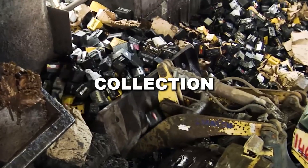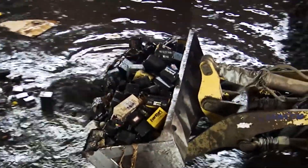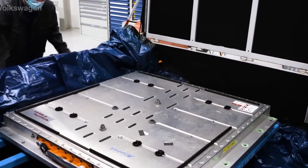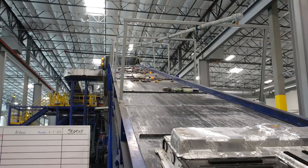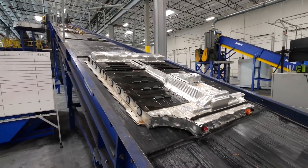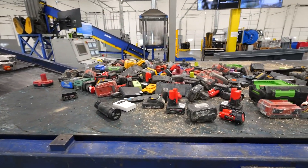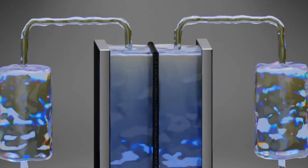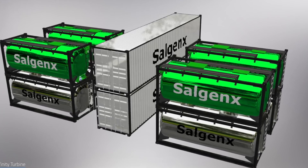The first challenge is getting the battery to the recycling plant safely. Lithium-ion batteries are classified as hazardous materials, which means they can't be transported like regular scrap metal. There's always a fire risk, so they have to be packed in fireproof containers and shipped under strict regulations. Once they arrive at the facility, the first priority is to make sure they're not exposed to air and moisture, which can cause fires or explosions. Some recycling plants use saltwater baths to drain any remaining charge, while others use controlled discharge stations that recover leftover energy before processing.